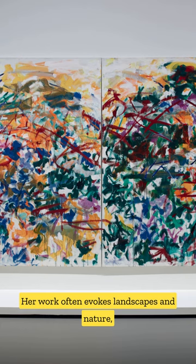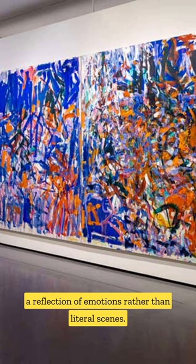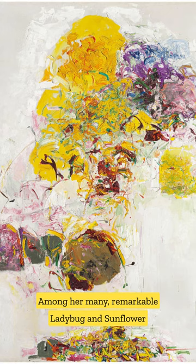Her work often evokes landscapes and nature, though it remains stubbornly abstract, a reflection of emotions rather than literal scenes. Among her many remarkable creations, Ladybug and Sunflower stand out for their vigorous energy and expressive color palette.